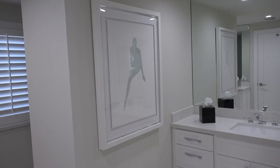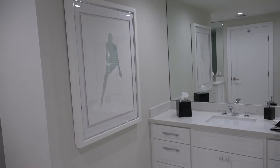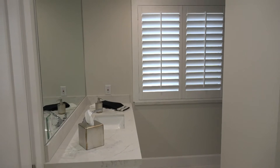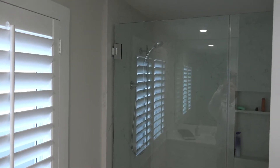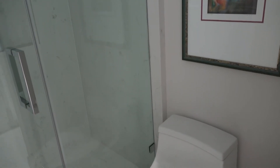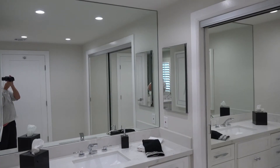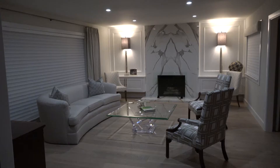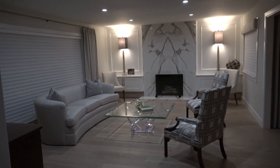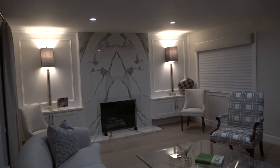This is the master bathroom. This is the master bedroom — I also wanted to give you a look at night with the lighting.